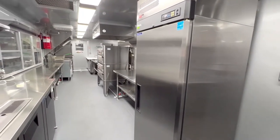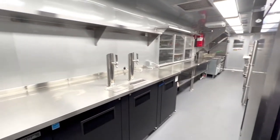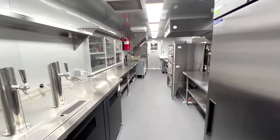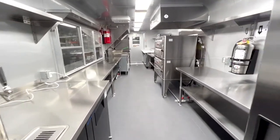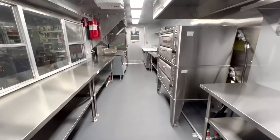As we're walking through this fabulous trailer, there is a refrigerator and a beer dispenser, shelving on top, a spacious workstation, and a double pizza oven.